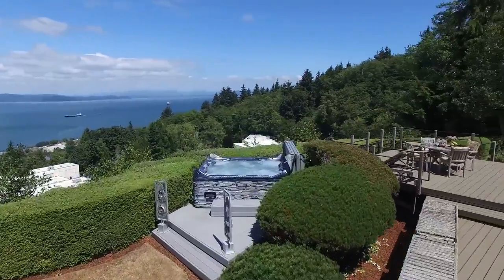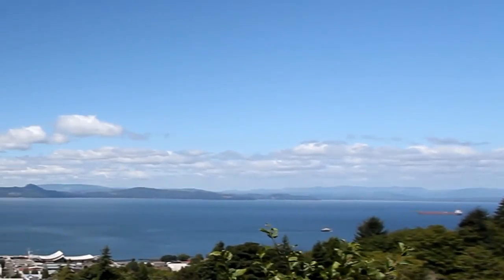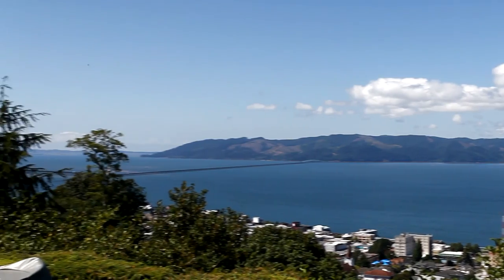Or just relax in the hot tub while taking in the views wrapped in history, overlooking the site of the final act of Lewis and Clark's Voyage of Discovery in 1805.